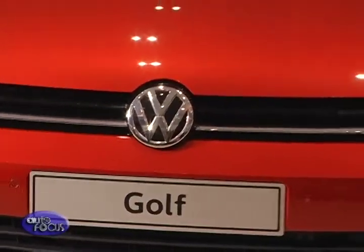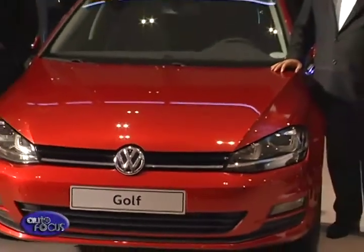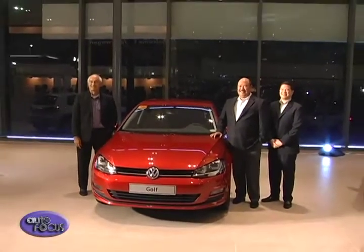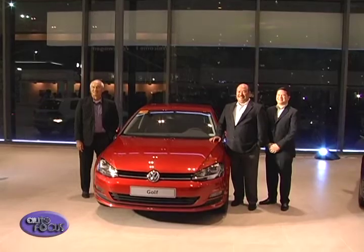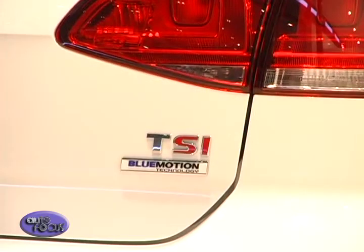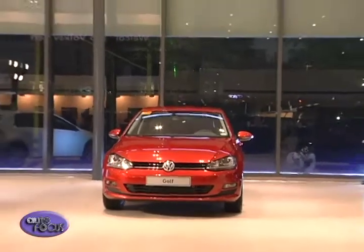If you recall, we launched the Golf GTI last year and the GTI is really our performance machine in terms of the Golf family — it's almost like a race car. There was so much interest in the Golf, but they were saying that the GTI is either too powerful or a little on the pricey side. So that's the reason why we decided to bring in now the Mark VII, or the seventh generation of the Golf.